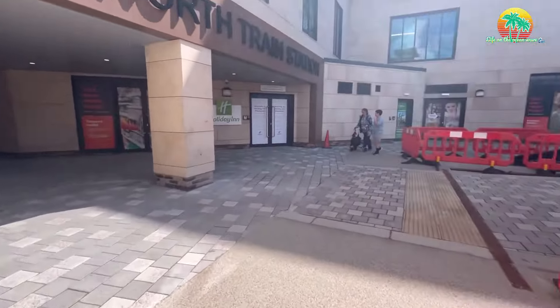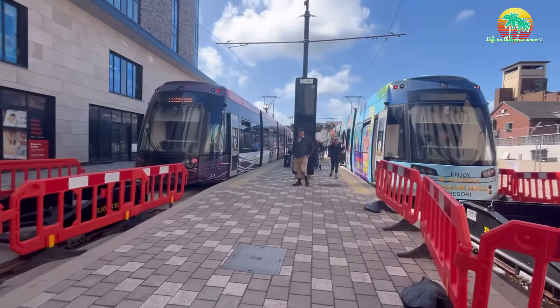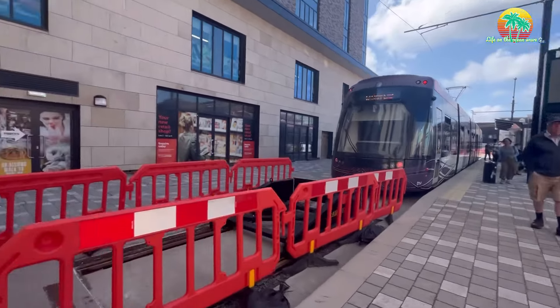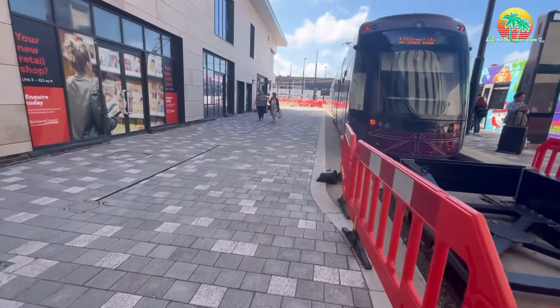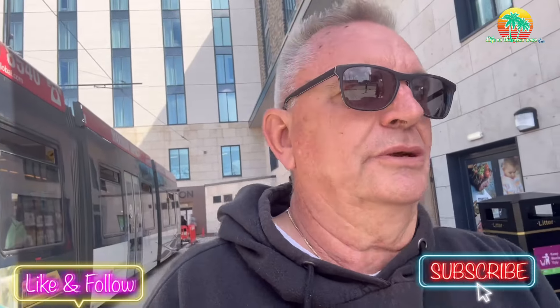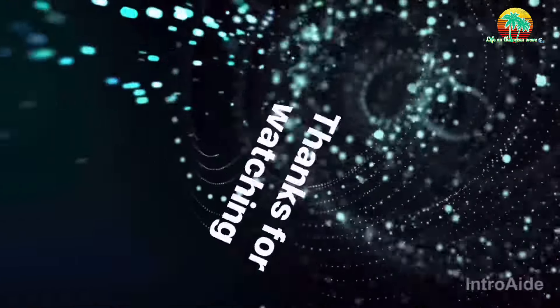I'll wind up this vlog in a minute. Well folks, that was a quick look at Greggs today. It was lovely — quite nice in there, little tables and chairs. Sit down and have your food while you come off a train. Happy days, anyway. If you like this vlog, please like and subscribe. Hit the notification bell when I upload more videos like this. I'll see you on the next one. Thanks for watching. Cheers, bye!